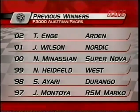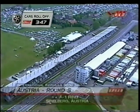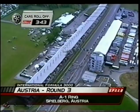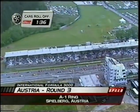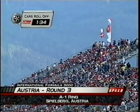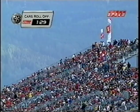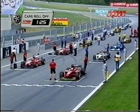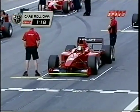Time now for one last commercial break before the start of the third round of the Formula 3000 Championship. When we come back, the cars will be set to roll off. Welcome back to Speed Channel's live coverage from Austria — Rick Ruhl alongside David Hobbs and Steve Matchett. Three Americans are in this race, one starting in the second row. For Phil Giebler, qualifying eighth in only his second outing is a great start.